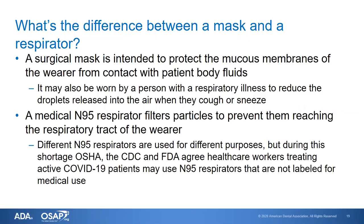It's also important to know the difference between a surgical mask and a respirator, as we've seen so many of these come up now. In dentistry, we're not accustomed to using respirators on a regular basis and may not truly be prepared to do so. A surgical mask protects the mucous membranes of the wearer from contact with patient body fluids. It can also be worn by a patient with a respiratory illness who is coughing or sneezing to reduce the number of droplets released into the air.